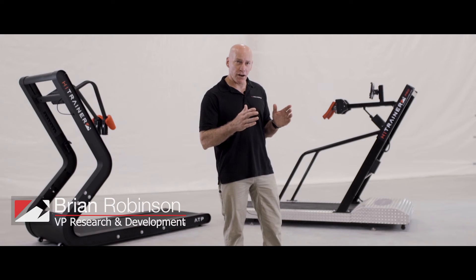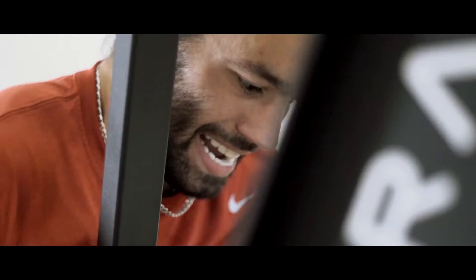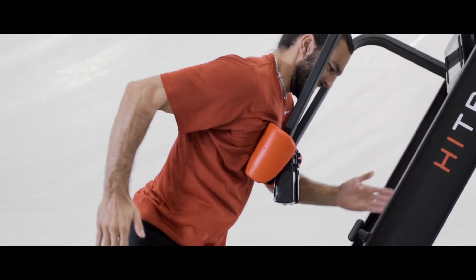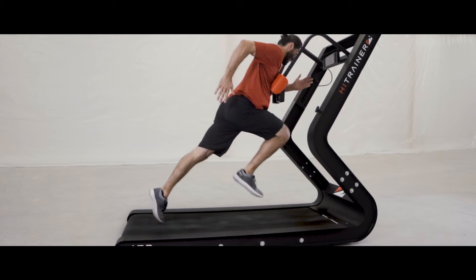We do this by keeping the runner in the dry phase, making sure that we're recruiting more muscle tissue at the same time that he's sprinting. Using the data that's coming in real time, we get the user past what would be normal mental block and force a person to compete against himself.